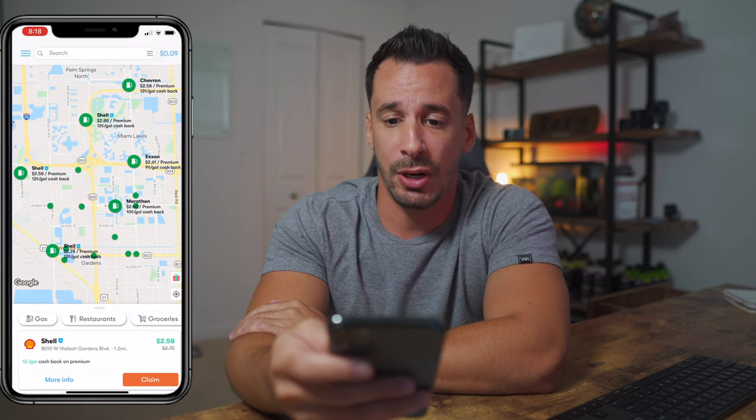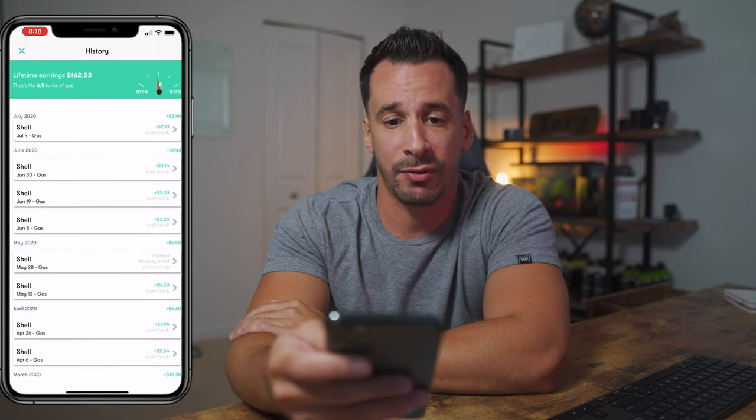Once we get to the gas station, I want to talk about what the cash back actually does for you on your device. When you're in your actual GetUpside app and you've used it a couple of times, you're going to start generating rewards, which are going to be in cents that start to add up to dollars. For example, right now I only have nine cents in there because I recently just cashed it out. But in there you can go into my history and see all the different cash backs I've received.